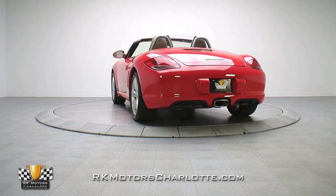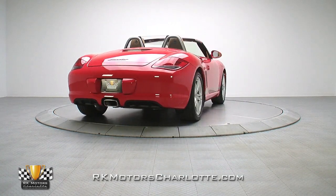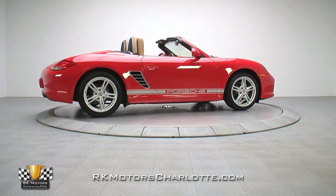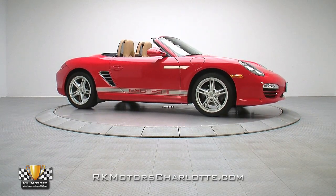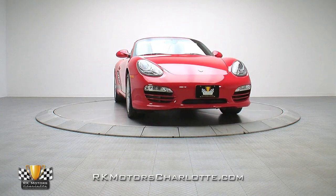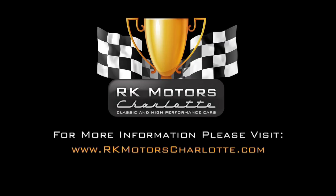Highly sophisticated and extremely potent, this awesome Boxster is a no-compromises exercise in high-end German engineering. It's still luxurious where it matters, features serious performance upgrades underneath, and will surprise almost any exotic car on the track without degrading ride quality or driver comfort on the road. If you're ready to spend this summer in a German rocket, call, click, or visit rkmotorscharlotte.com.